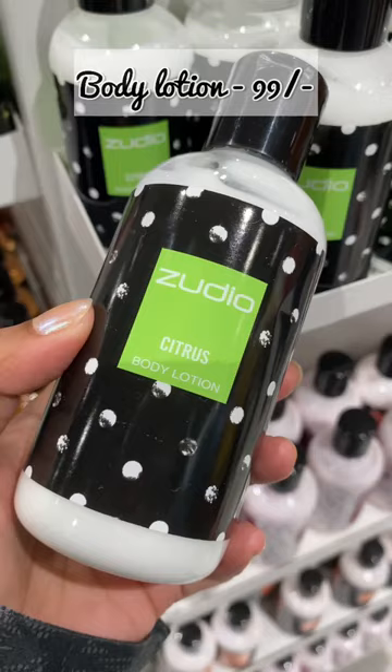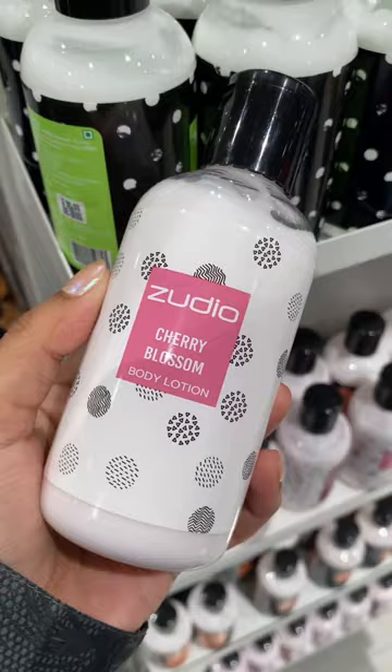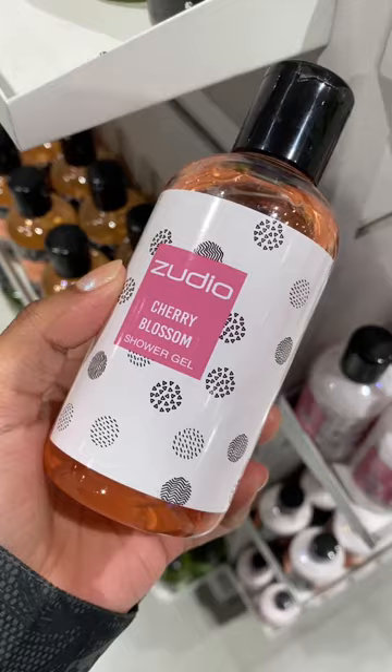So many types of body lotions are available at rupees 99 only. I love this cherry blossom one. Shower gels are also at rupees 99 and the quantity is really good — so many variants are available in this too.